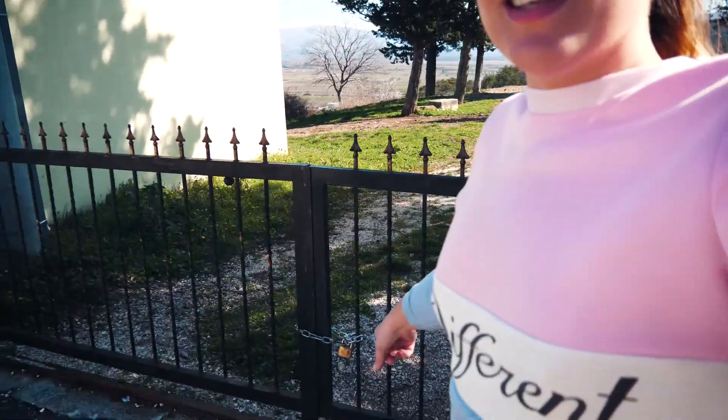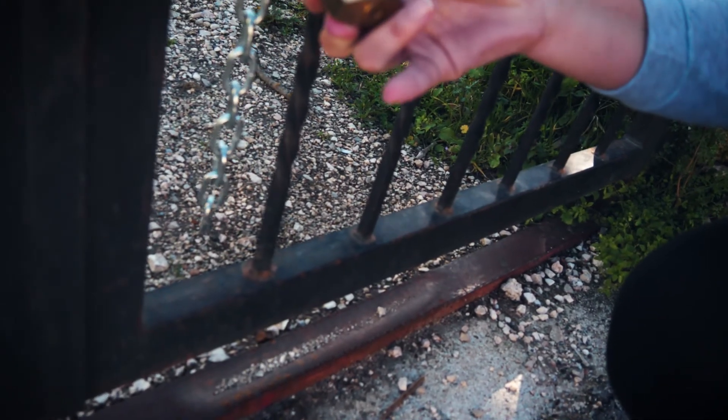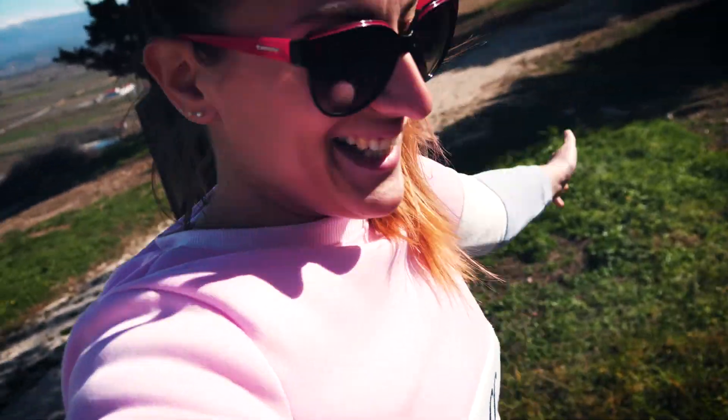We came to our second stop of the day — and it's closed. There's a gate with a chain here. We're going to do it the unconventional way — yes, I'm climbing up. Now it's open — tada!